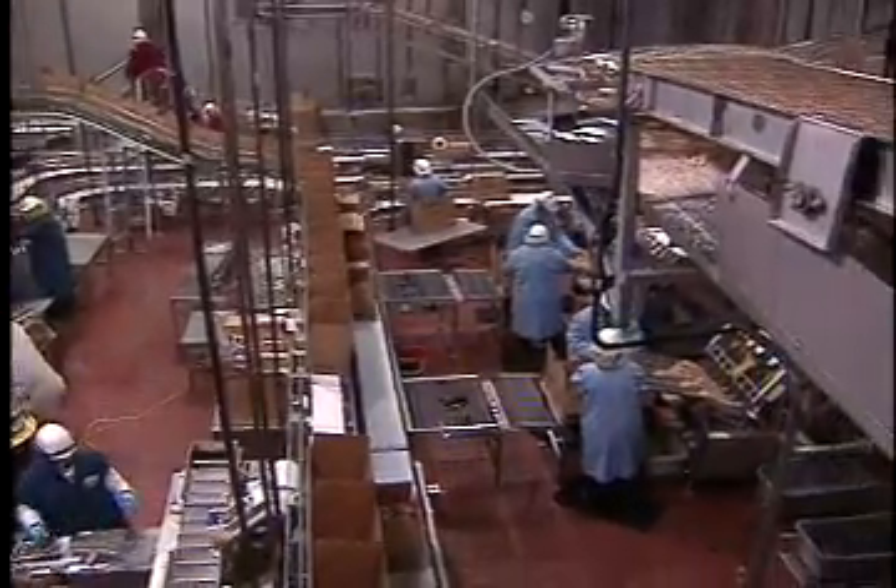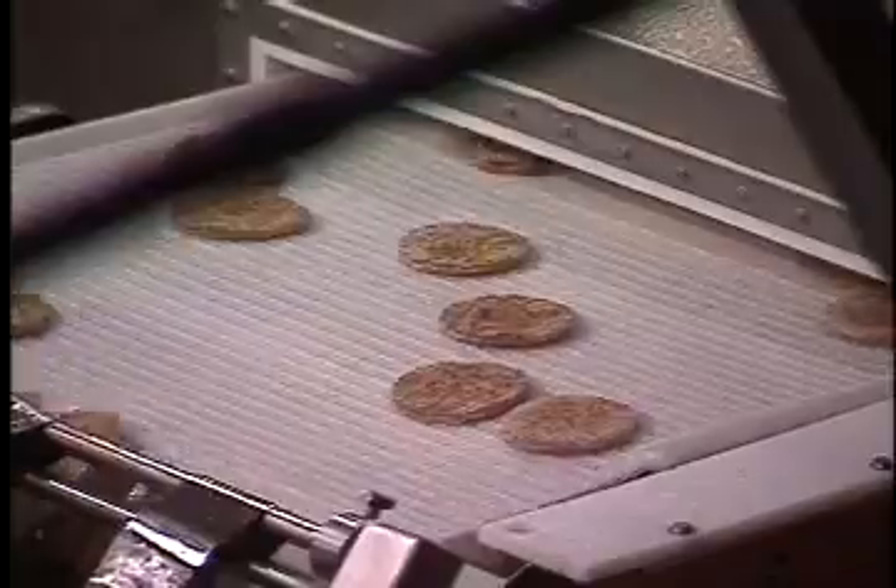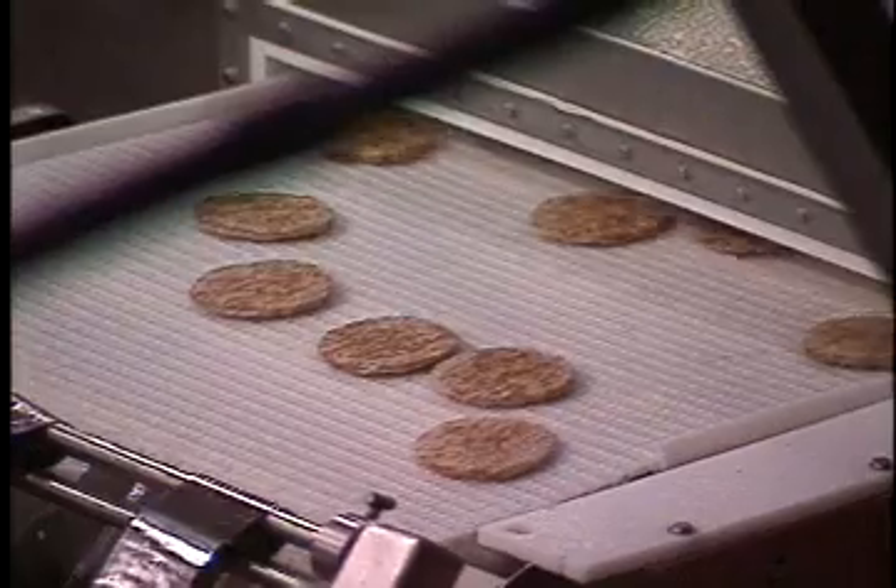Inside Lopez Foods on the outskirts of Oklahoma City, this meat processing plant is a major player in the McWorld. We do about 500,000 pounds of 100% beef patties for McDonald's per day.